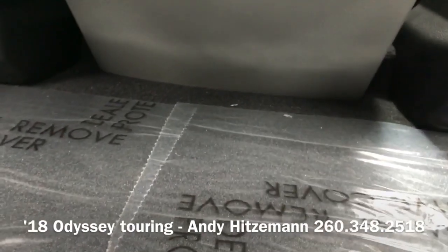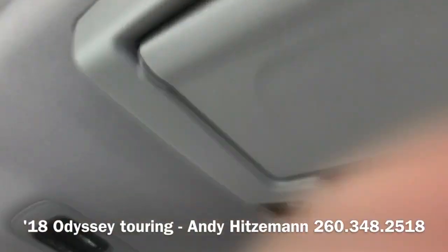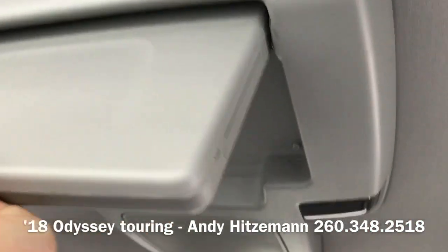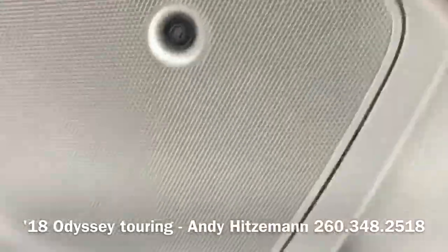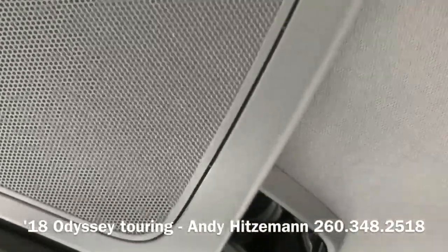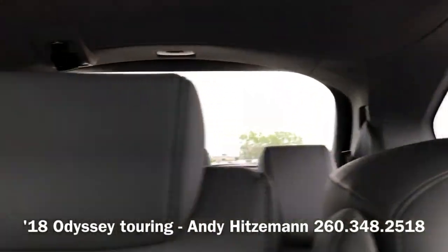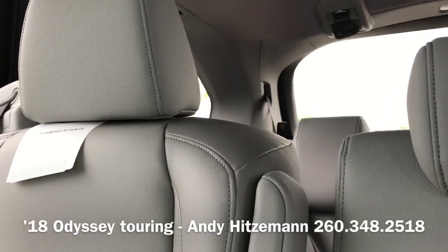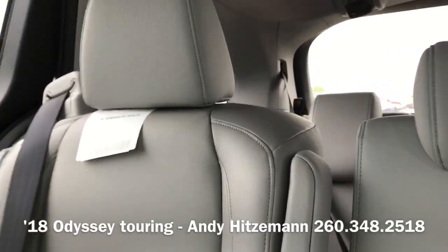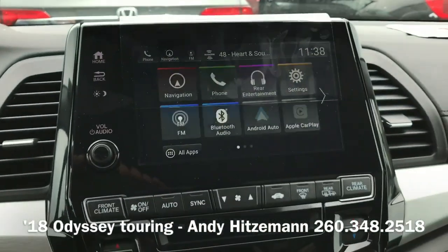Back here you'll see two more two-and-a-half amp USBs. The DVD player is now 10.2 inches in size. This unit here is the cabin watch camera. In the third row we have individual jacks on both the left and right side for plugged-in connectors. If you have any questions, give me a call.